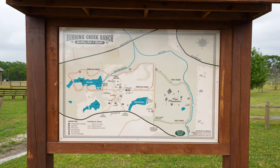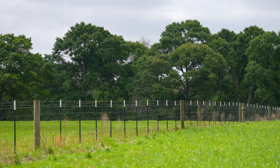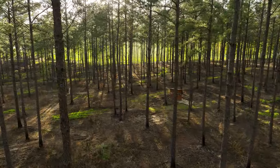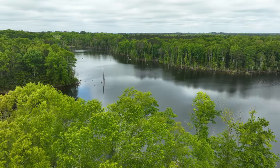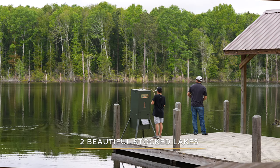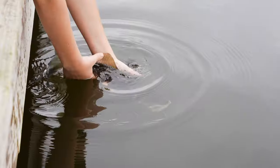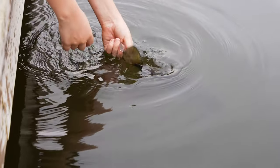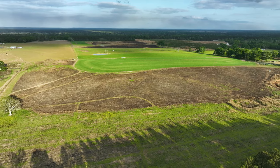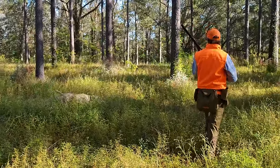Running Creek Ranch is a diverse piece of property. It has high rolling native pastures, hardwood creek bottomlands, upland plantation pines, two lakes on the property — one a very natural lake and one a man-made lake that is stocked with trophy fish. There is no question that this property is conducive to any type of agricultural exploitation and usage, as well as every type of recreational use that you could imagine.